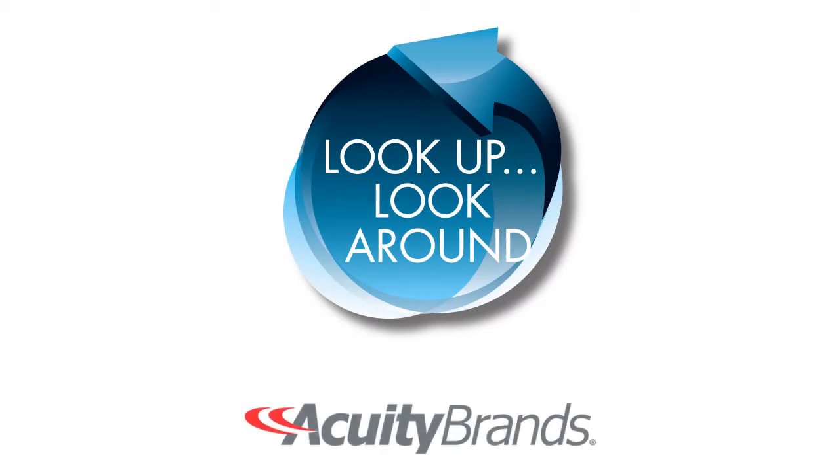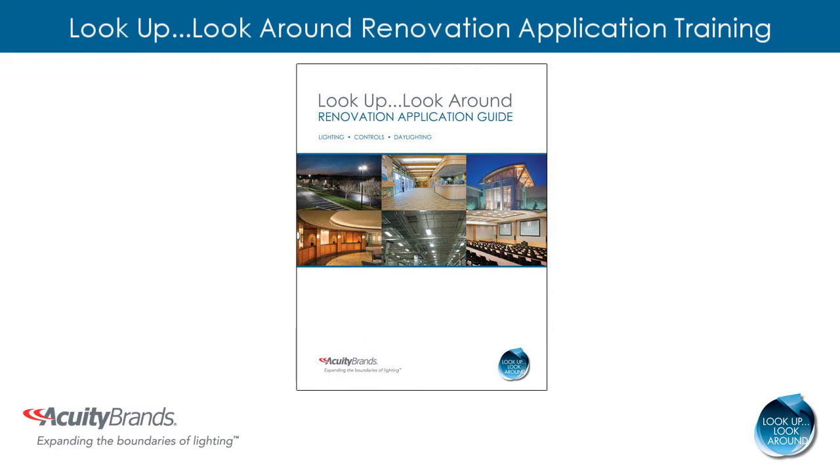Welcome to the Look Up, Look Around application video by Acuity Brands. The demand for renovation solutions is growing now more than ever. Renovation opportunities now represent more than 40% of the U.S. lighting market.